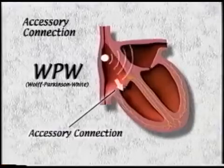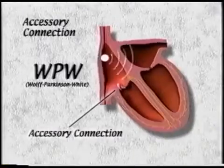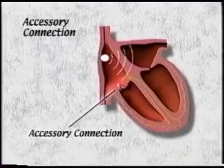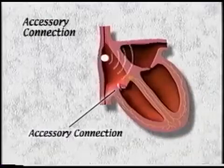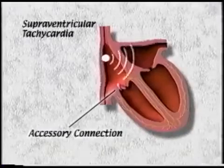Some people with this abnormal connection cannot send signals through it from top to bottom — they don't have the WPW condition. An individual with an accessory connection can have an attack of a very rapid heart rate, which is called supraventricular tachycardia, or SVT.